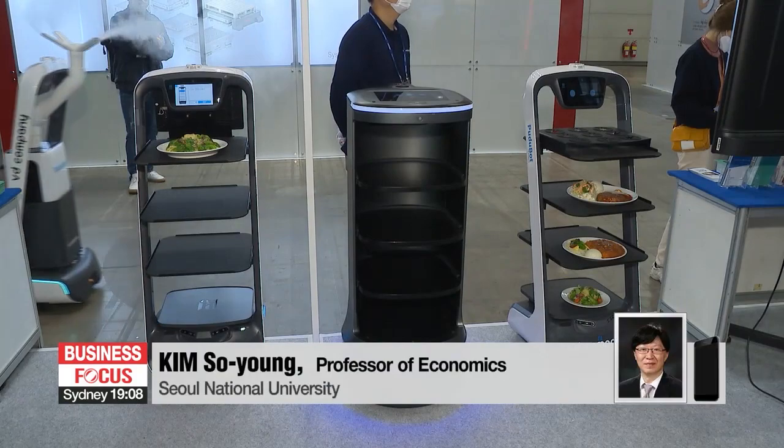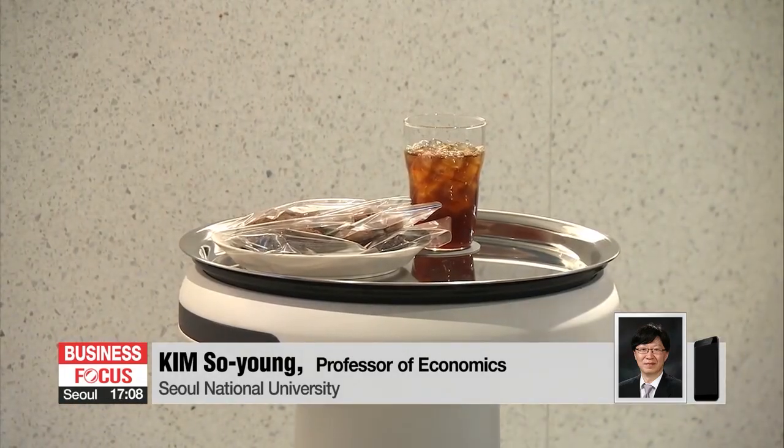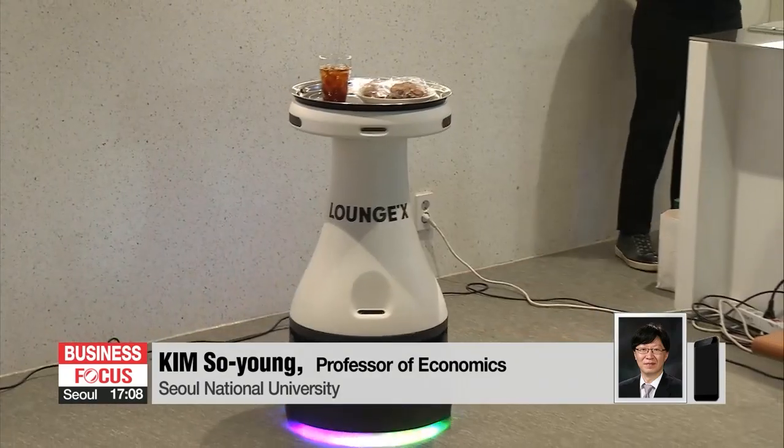With COVID-19, contactless services have become quite familiar to users and are in demand. Also, considering the rising labor costs and technological advances, setting up a checkout-free store has become relatively less costly than before.